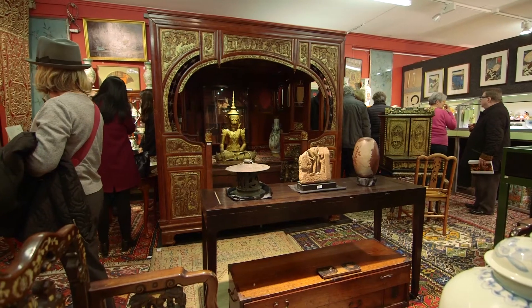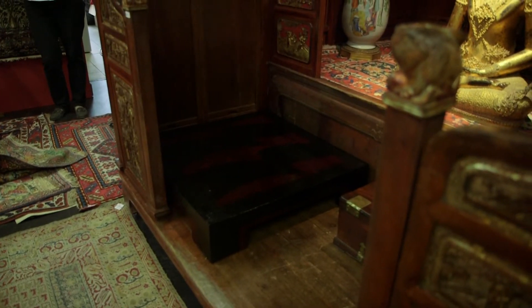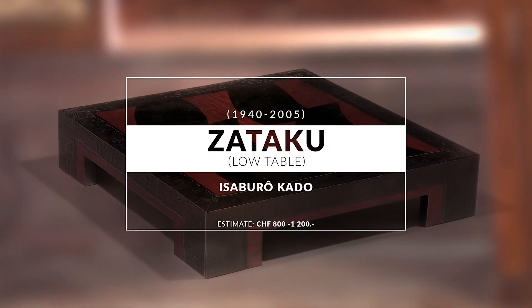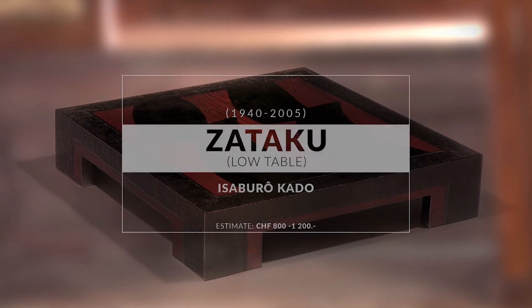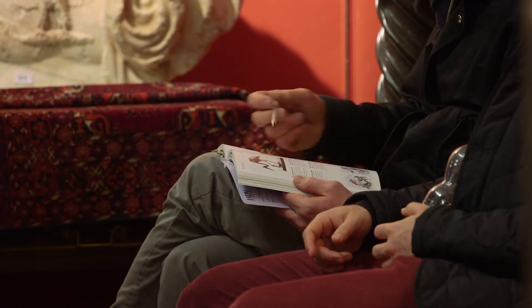We've also got much more modern pieces. This table was made by a very famous lacquer master from Japan, Isaburo Kado, and was probably made in the 80s or 90s, so it would be quite a surprise to see what kind of result it makes.